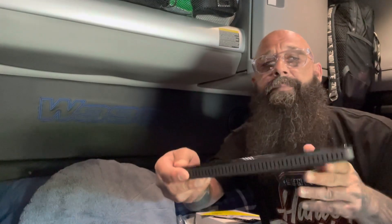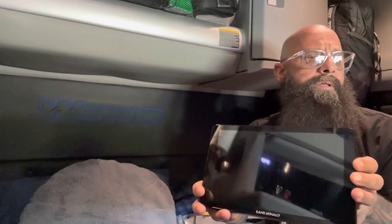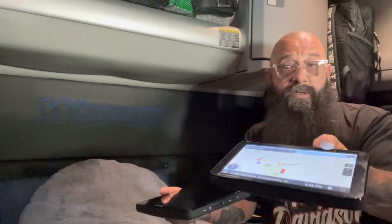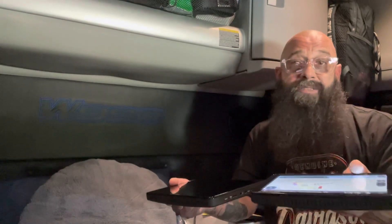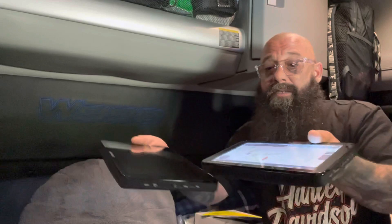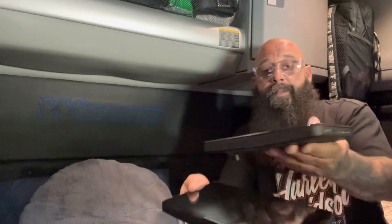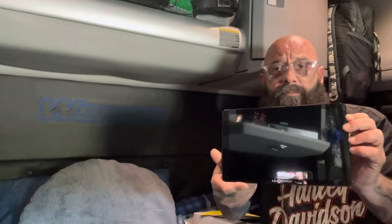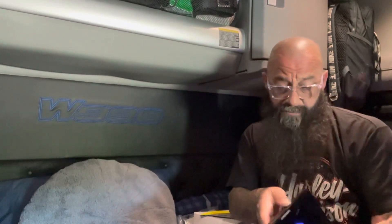Actually, grab the other one — I want to compare the two. Look how thick that thing is! It's quite a bit bigger than our other one. This one's actually pretty thick too. The other one we had before was really thin, just like a regular tablet, a Samsung-type tablet. But you can see the difference in the size — jeez, that thing's big! I think the one we have now is a 7-inch; this new one is a 10-inch.